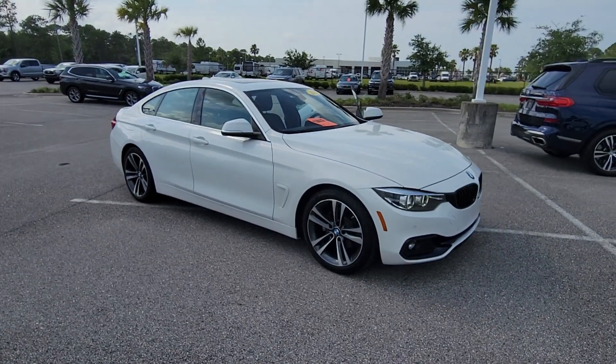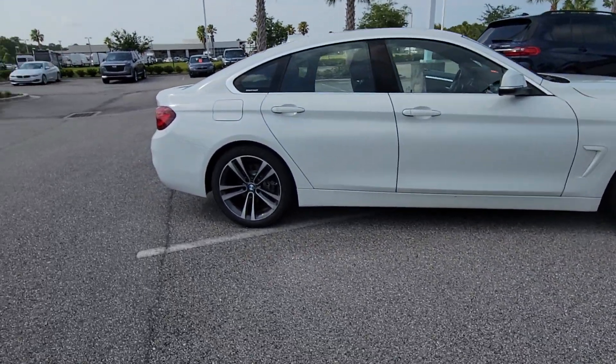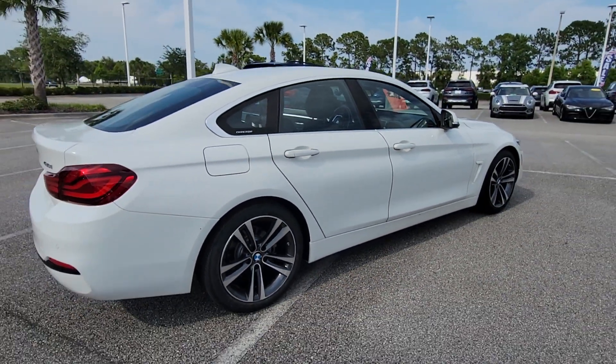Picture yourself in the 2020 BMW 4 Series. With less than 20,000 miles on the odometer, this vehicle stands out from the rest. Take your passion for performance and style on the road in this impeccably designed 4 Series.